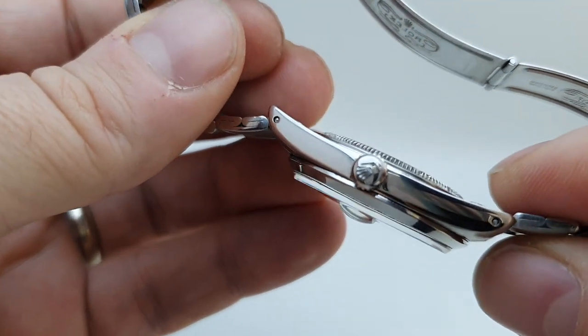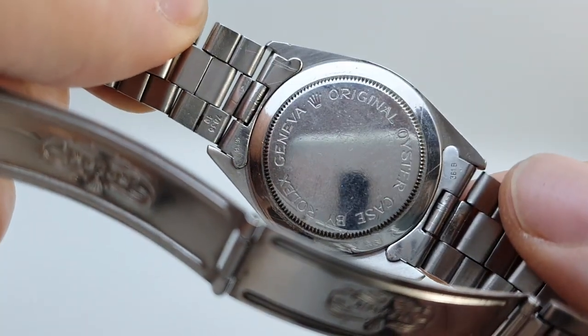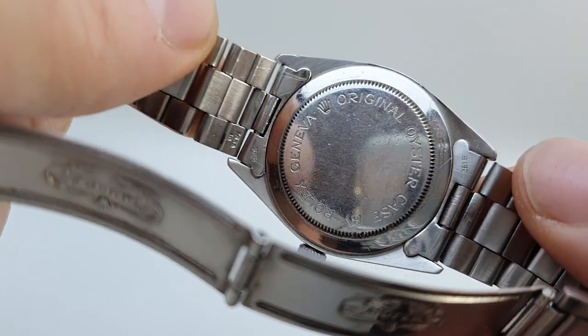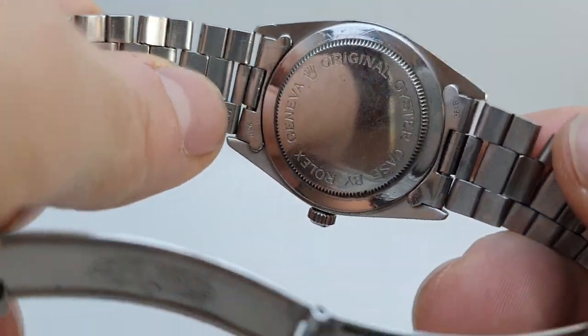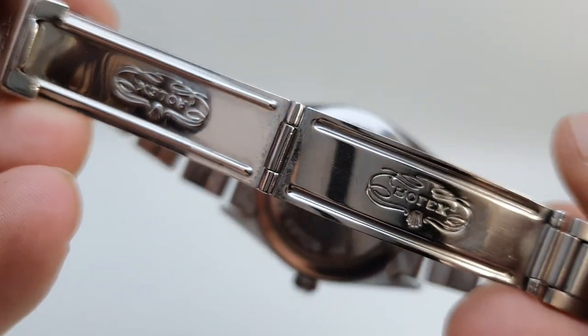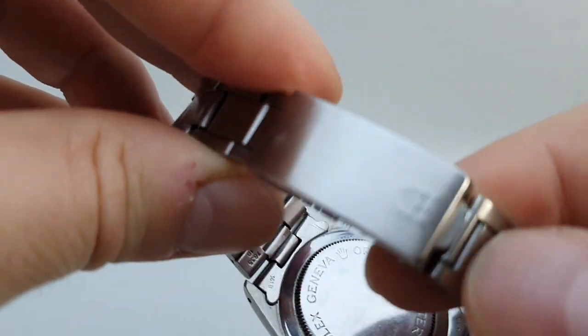The crown is signed by Rolex, because if you are unaware, Tudor is the sibling of Rolex. You have the Rolex Oyster case signed on the inner clasp 'Rolex,' and on the outer clasp with the Tudor shield.